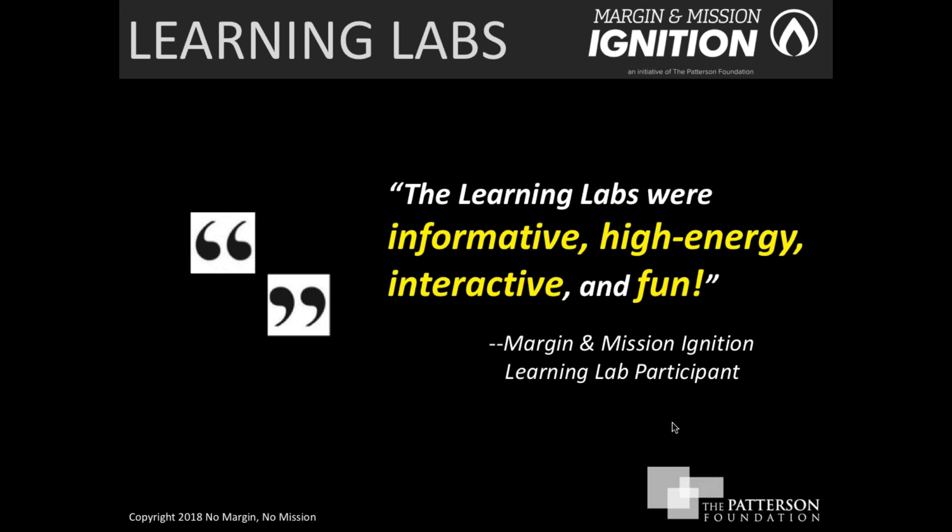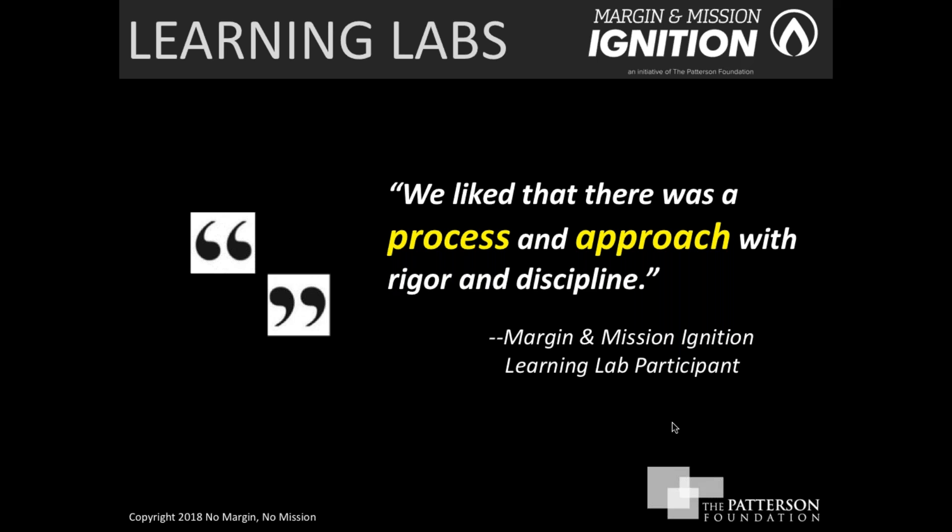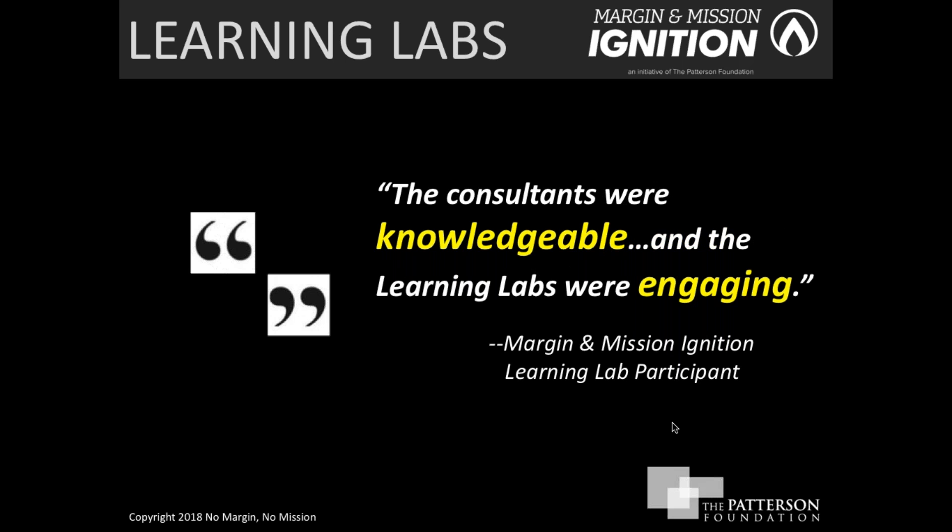We make every learning lab informative, high-energy, interactive, and fun — not just sessions where you walk away with information, but where you can use it in a fast-paced, energetic environment. We're strong believers in having some structure and rigor, especially for organizations diving into earned income for the first time. The Patterson Foundation engaged No Margin No Mission for our expertise in this space, and participants have found that having knowledgeable consultants to guide them through the process is enormously helpful.